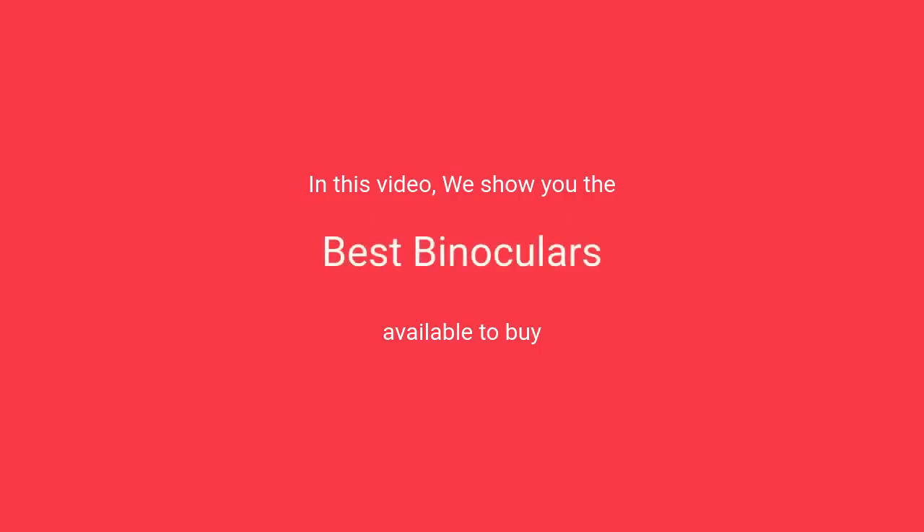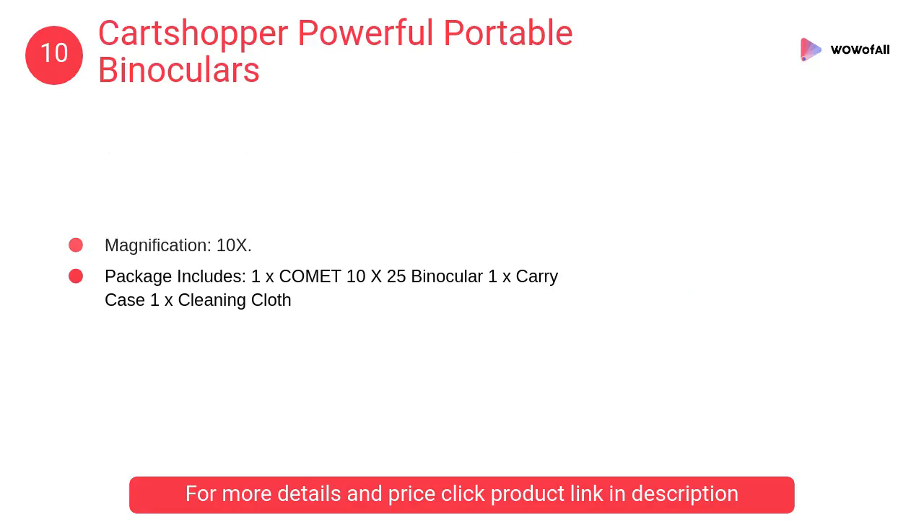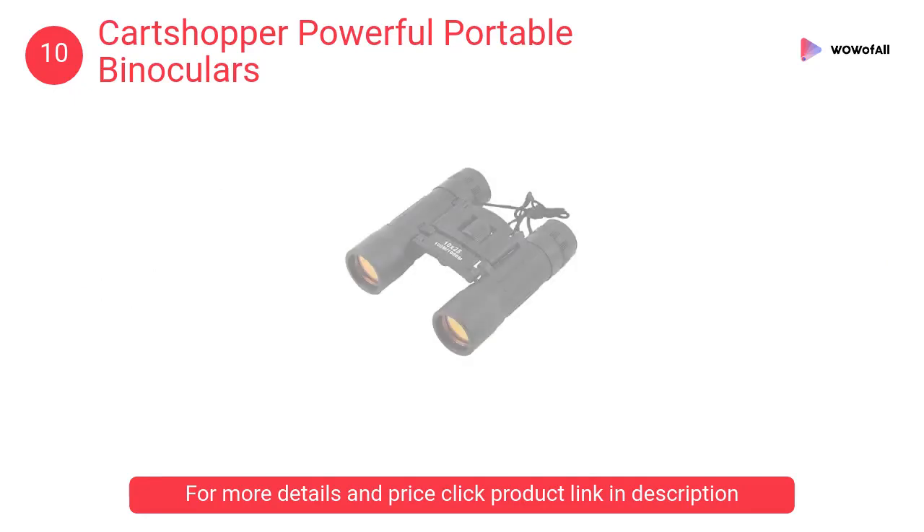In this video we will show the best binoculars available to buy. At number 10, Cart Shopper powerful portable binoculars: rubberized grip, multi-coated lens for clear and sharp focus, collapsible eye cups ideal for eyeglass wearers, neck strap included along with a neat carry case.